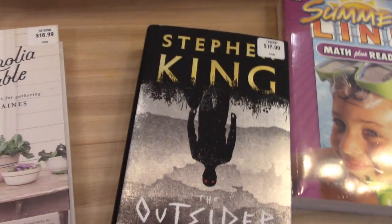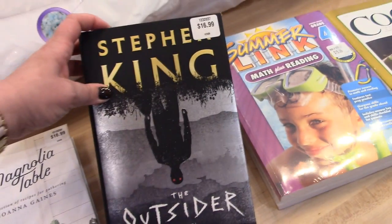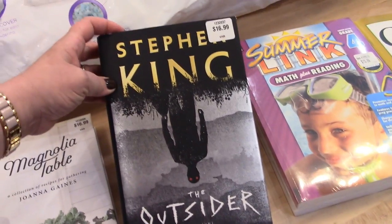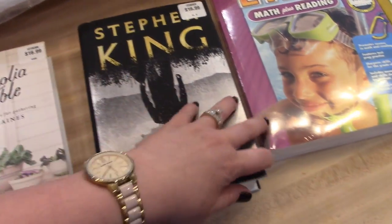I got two books for myself, although Adam likes Stephen King too so he might read this one. It's the newest one — The Outsider. I was going to get it on Amazon but it was actually cheaper at Costco, so I went ahead and picked that up.